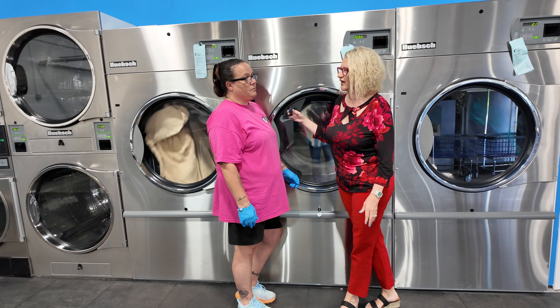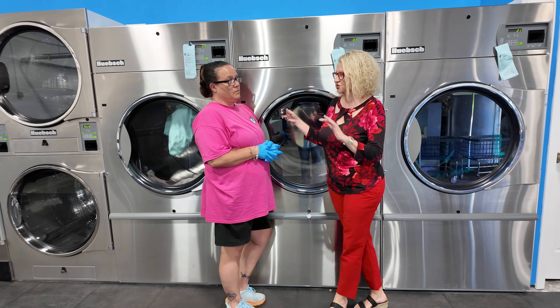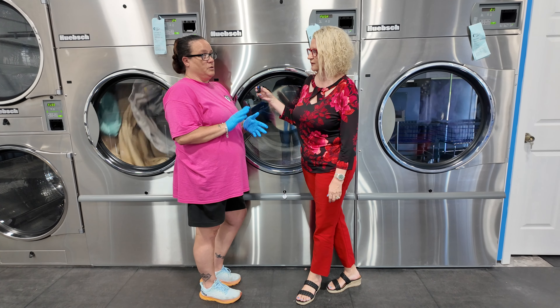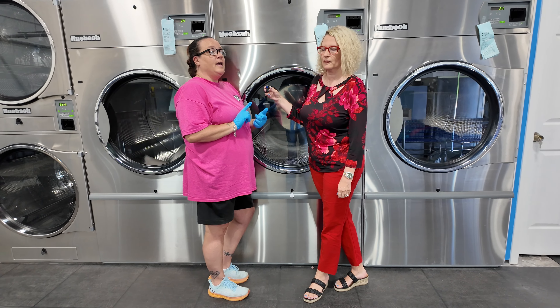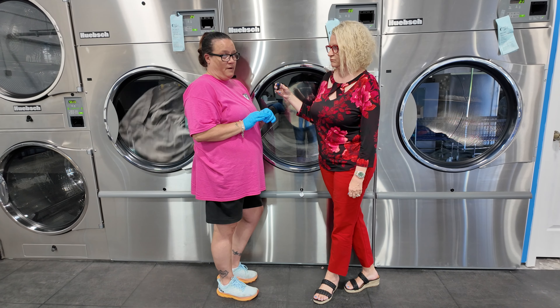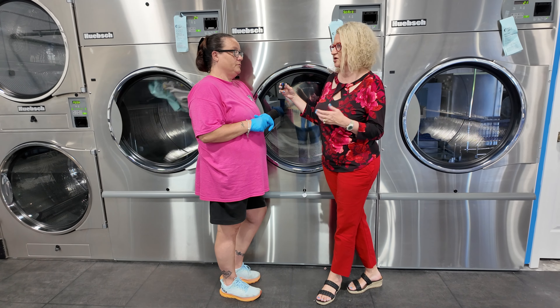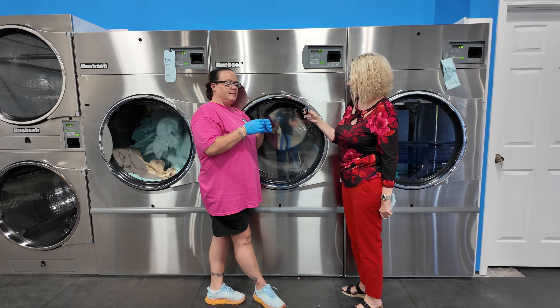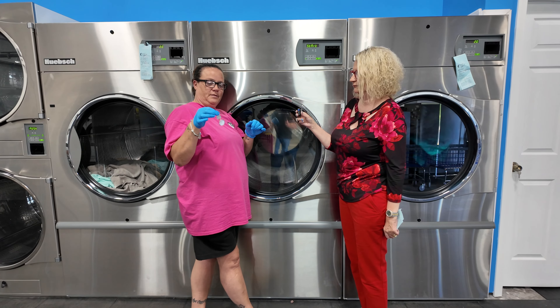Here we are with Erica. Erica, what are you getting ready to do? I'm getting ready to clean the lint traps on the dryer. Can you tell me the importance of doing that on each shift and how many times per day we are supposed to do it? You're supposed to do it twice a day, and the reason why is because they can catch fire. It also causes the clothes to dry inefficiently as well.